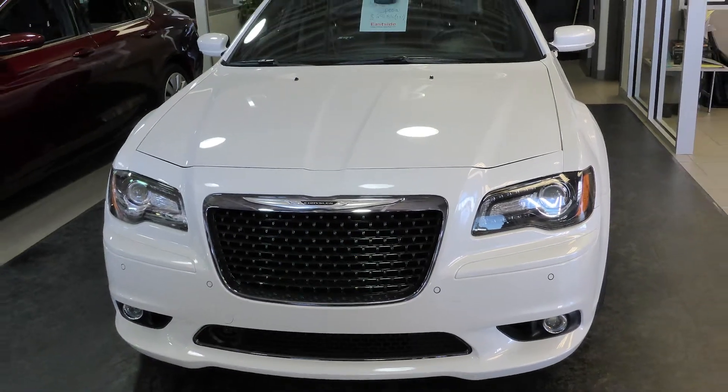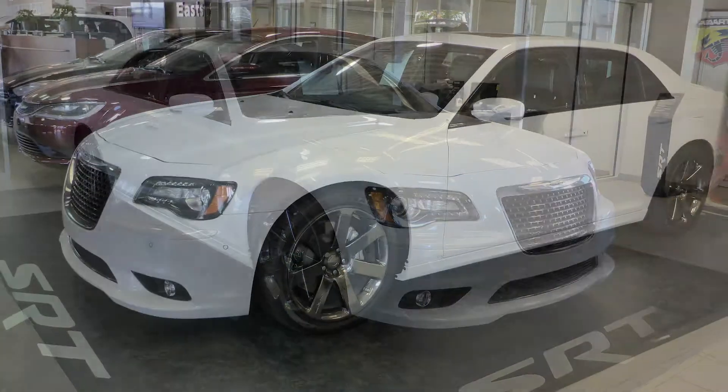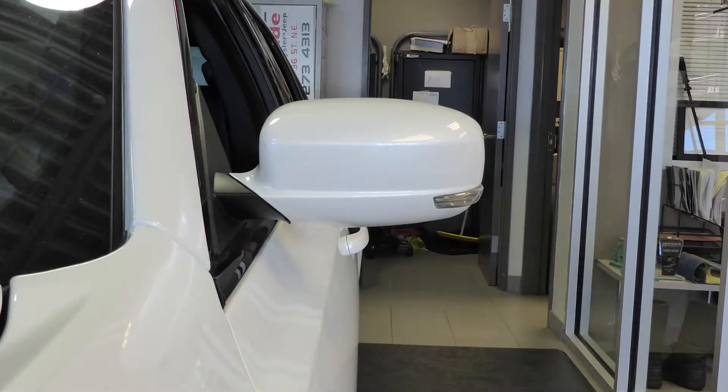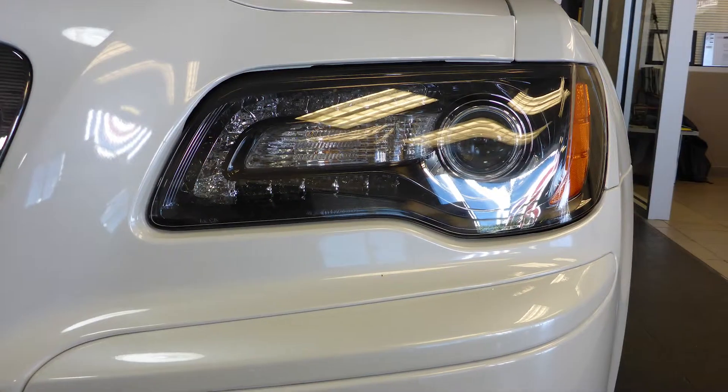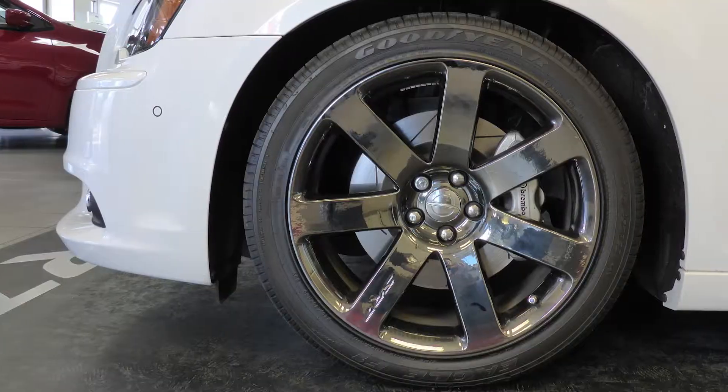Hi Rob. This 2014 Chrysler 300 SRT comes equipped with a 6.4L V8 engine and automatic transmission, power heated manual folding side mirrors, bi-xenon halogen projector headlamps, fog lamps, 20 inch aluminum wheels and a white exterior.